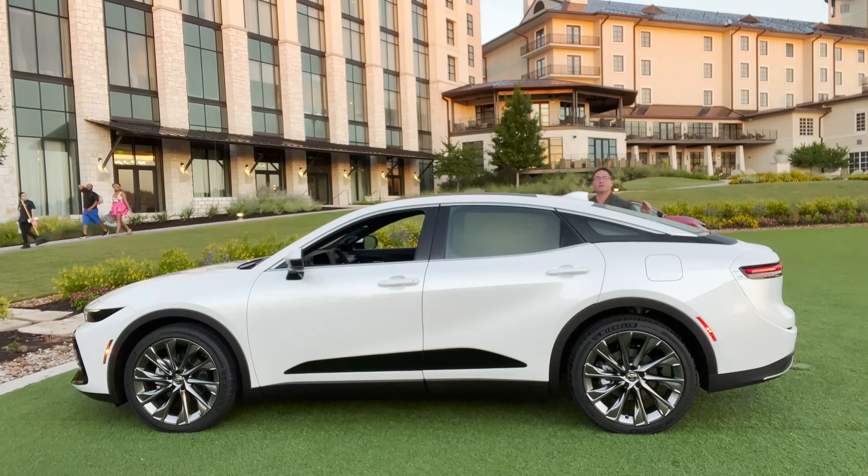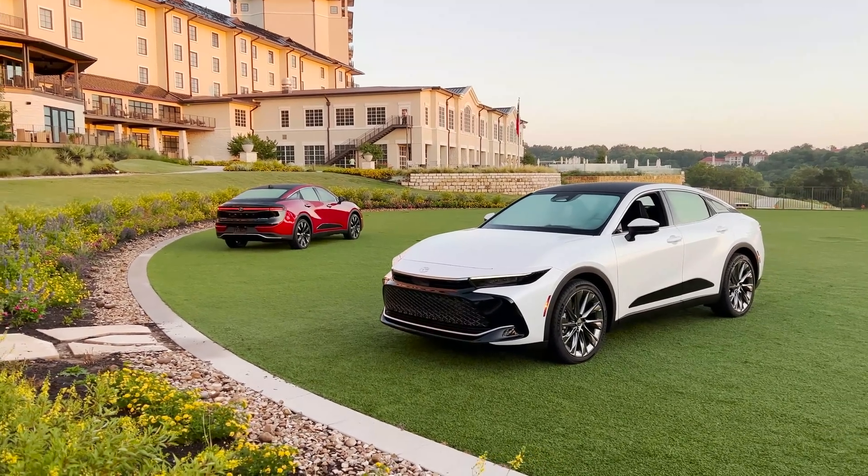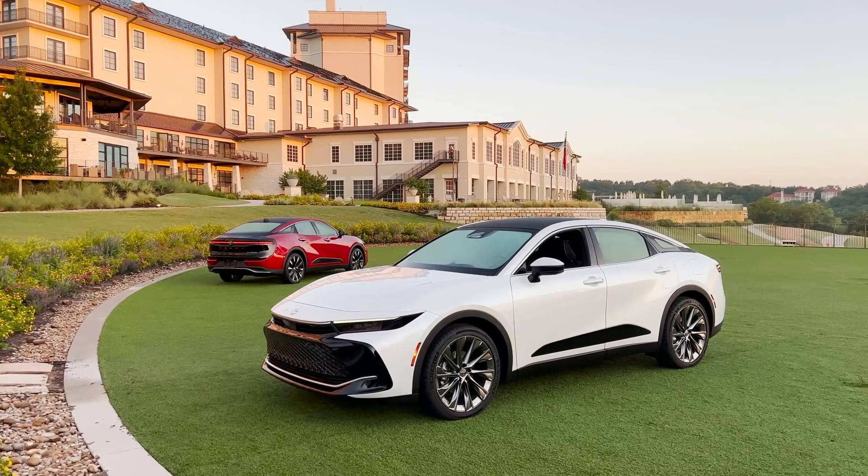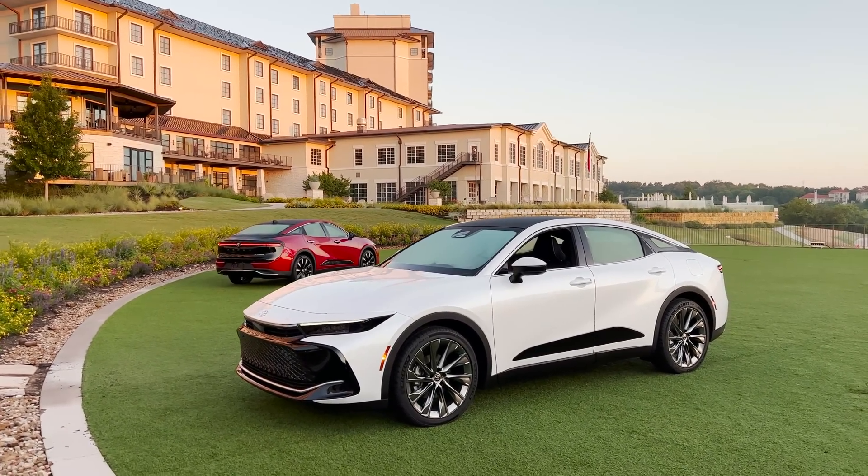It's beautiful, it's luxury, it's comfort, it's performance. Crown is available in three different trim levels: XLE, Limited — that you see in front — and in the background, we've got the Platinum.